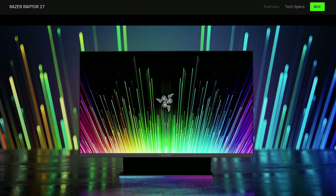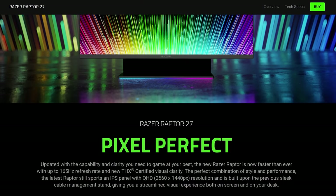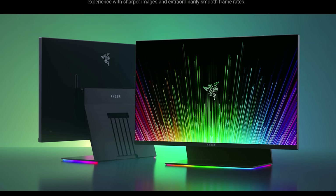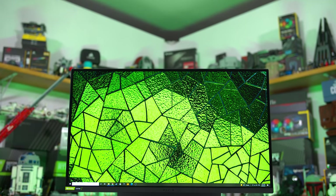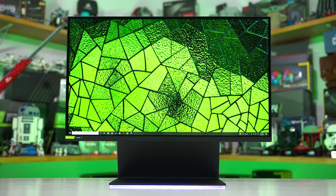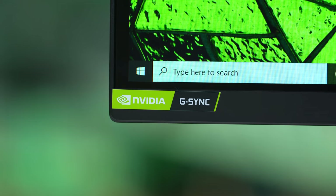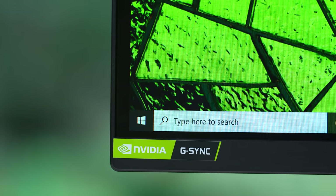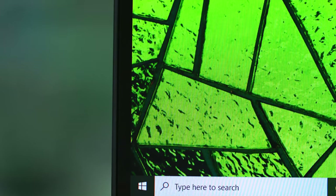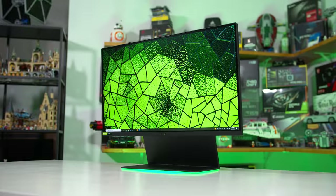The first red flag when analysing the Raptor 27 is right at the top of the product page, with the first hero shot showing a beautiful large screen with very slim bezels extending nearly edge to edge. Scroll down a little bit more and there's more of the same — super slim bezels. The reality is this is what the Raptor 27 actually looks like, and it just has regular old bezels, not the super slim ones seen on Razer's website. In my opinion, this constitutes false advertising. If you're buying the Raptor specifically because it has slim bezels, you'll be disappointed when the final product arrives.